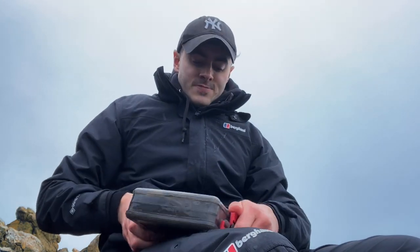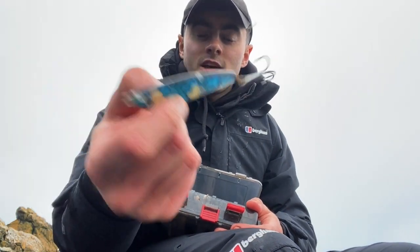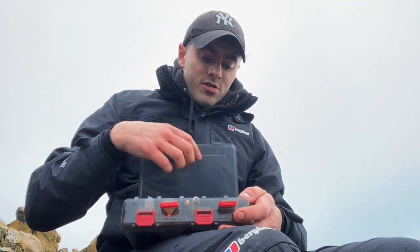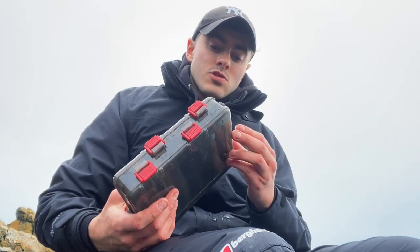Then there are standard spinners. For example, that's a macro spinner — macro intimidation — looks like a fish, 60 grams. Going all the way down to different sizes, like 30 grams. They just spin in the water. Play about and see which ones work best for you.